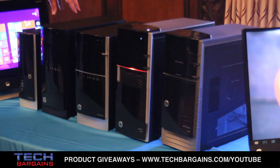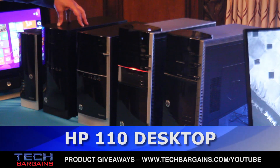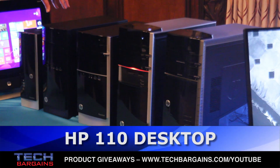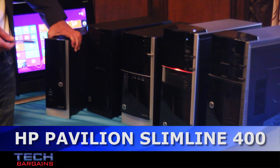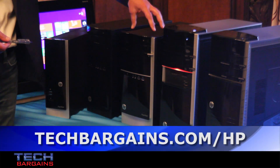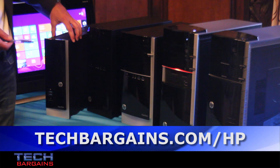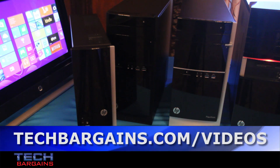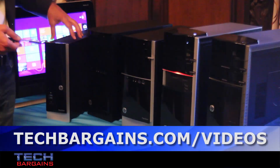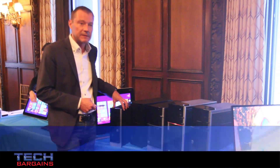Then we move down to more of the opening price point offering, which is the HP 110, and last but not least we have the slimline — the Pavilion 400 — which is for all intents and purposes the same value proposition you get on the mainstream tower, but shrunk down to a small form factor, with space saving being one of the main attractions. Of course you don't have as much configurability or upgradability as the traditional tower, but for those end users who are space-conscious, this is a perfect combination of power and storage.